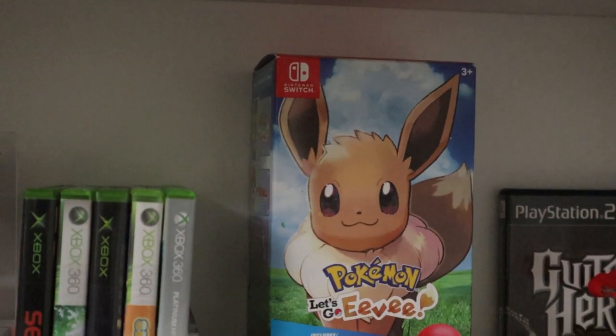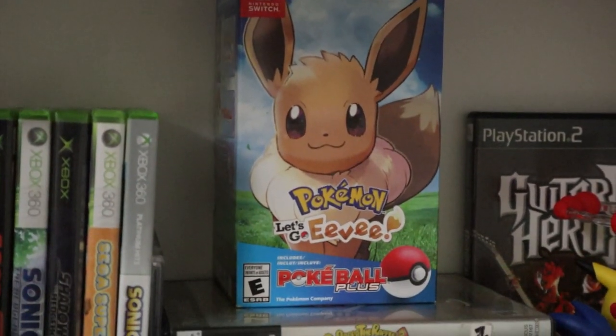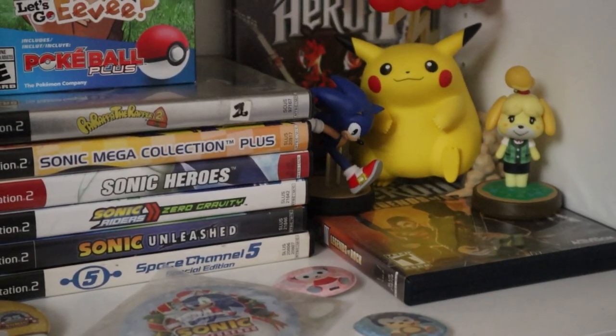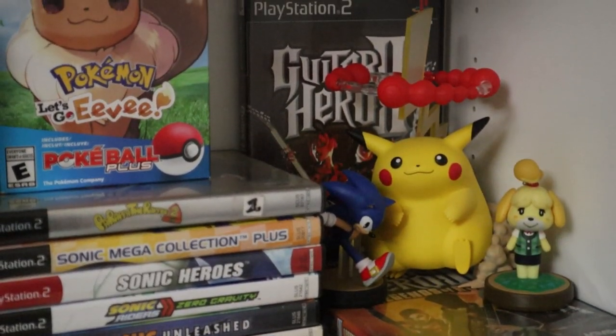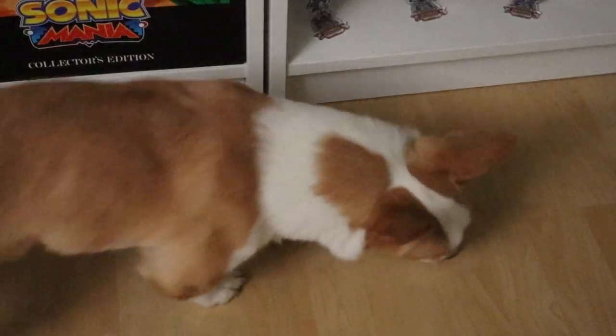I also have a bunch of my Switch games, PlayStation 2, Xbox, and Xbox 360 games here, and I have some buttons and a couple figures that I have placed here because I have the available space. There's Mochi — say hello to Mochi, everyone.